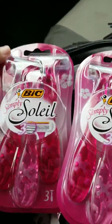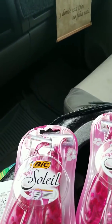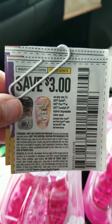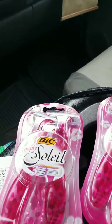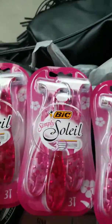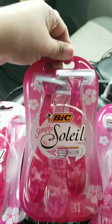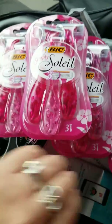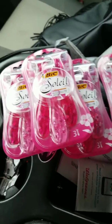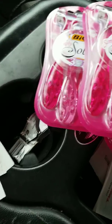I think it's a great deal. If y'all do have these coupons I would suggest you use them — they do expire this Saturday. This deal is at Walmart, so if y'all have a Walmart in your area and you have these coupons, I would suggest going ahead and doing this deal. It's a pretty good deal.